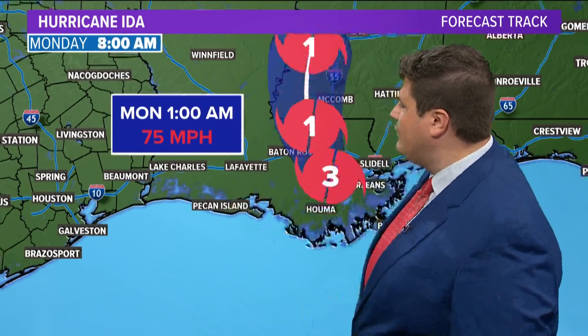This is still a category three storm, expected to be downgraded to a two by the next hour, then down to one overnight with 75 mile per hour winds by one o'clock, then a tropical storm tomorrow morning. North Texas, we're on the back side of this — it's just going to be hot and dry over the next few days.